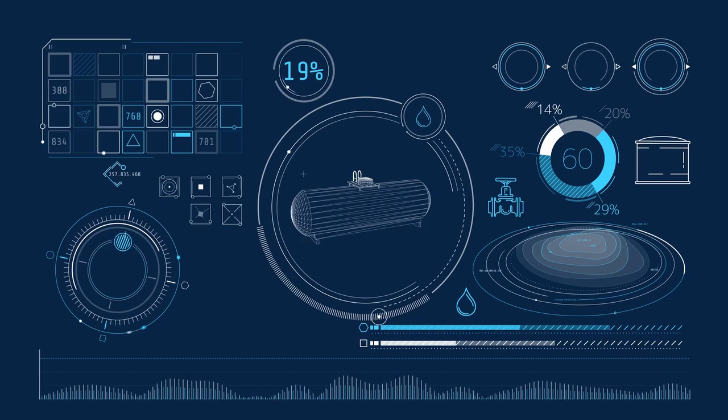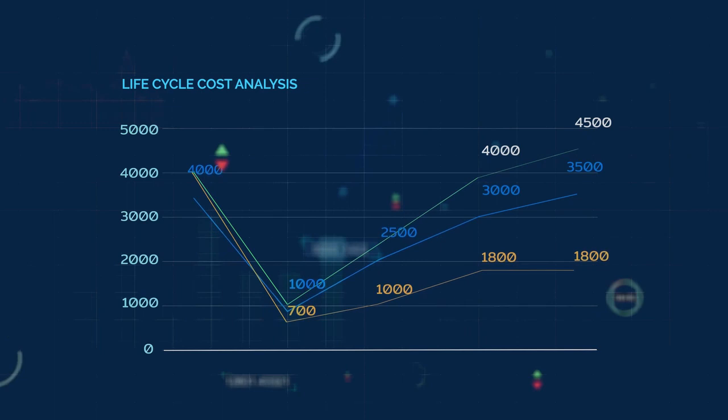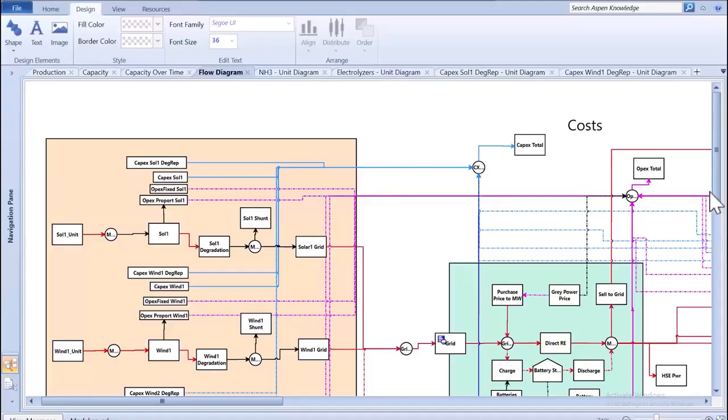In addition, Fidelis captures discrete maintenance and spares costs. These outputs provide for true life cycle cost analysis and better decision making on all aspects of any capital project.